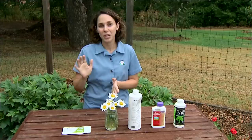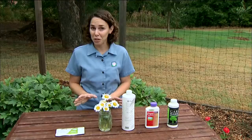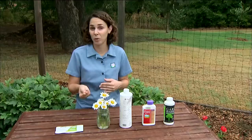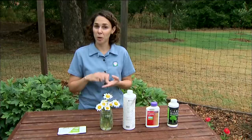Some of them, like rotenone — a chemical derived from certain plant roots including the jicama — are used not only to kill insects but also fish. So of course you want to be very careful using it around watersheds. Some botanical insecticides have mammalian toxicity; a good example would be nicotine, which is used as an insecticide. So it's important to treat these as pesticides: protect yourself, use them responsibly, and follow recommended application rates.